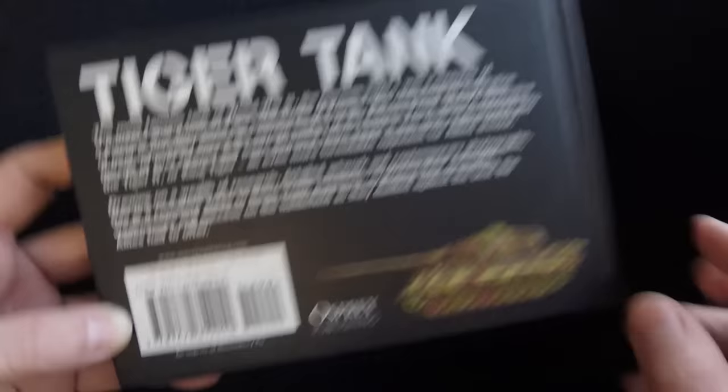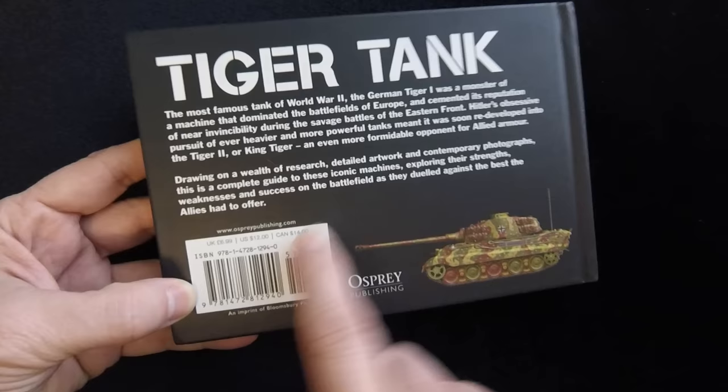It looks like this book runs about £7, $12, or $14 Canadian. So let's go ahead and take a peek or a flip through, shall we?